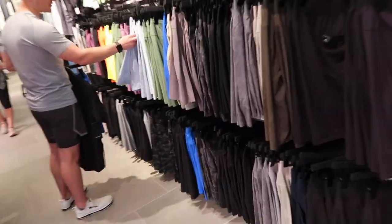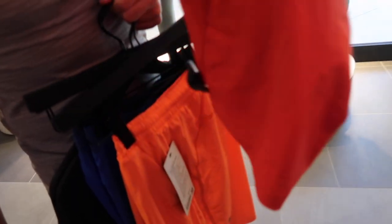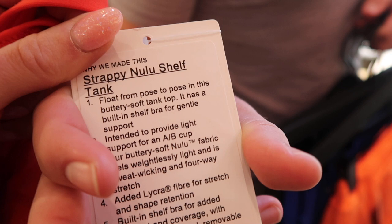I'm going to go look on the women's side and try on the shoes too. I have a tennis skirt in this exact look. There's a top — the tag says 'Strappy New Loose Shelf tank.' A YouTuber I watch just had that one on.